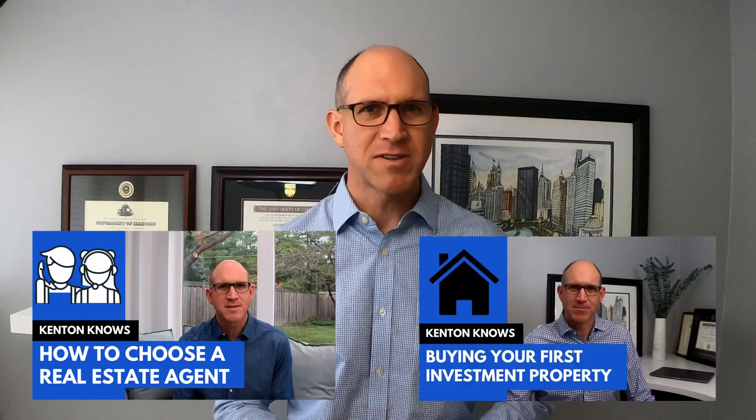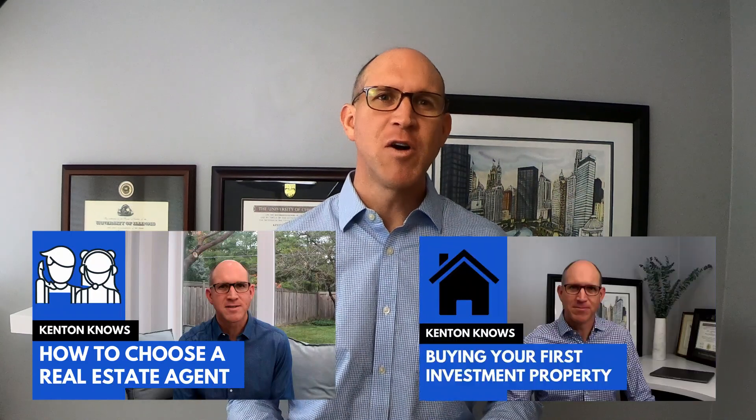Please hit the like button, subscribe to my channel, click the bell and I would love to hear from you by leaving me a comment or question. Now let's get started on how to buy real estate. I'll start by letting you know I have videos on how to choose a real estate agent and how to buy your first investment property, so this video will be focused on the actual transaction along with some strategy and advice for each step along the way.